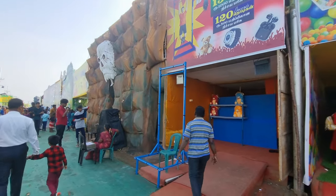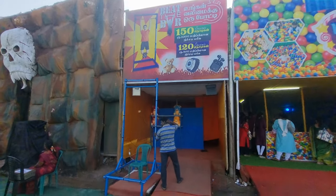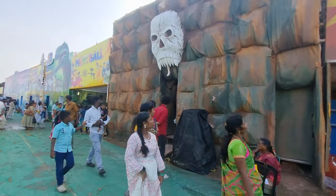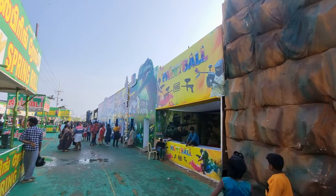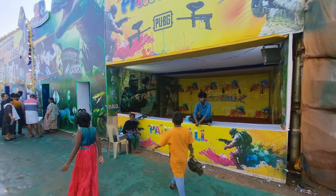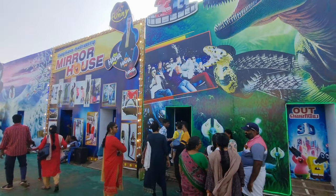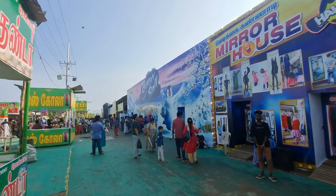Here you can see that using 100 rupees, if you last 120 seconds you get a prize, and if you last 150 seconds you will get a 1000 rupees inaam. The charge for that is 100 rupees. And here you will get a horror show. There are lots of games and activities — here is paintball for 50 rupees, you get a shot for a shoot. There is also a snowball and a mirror house, and a lot of activities.